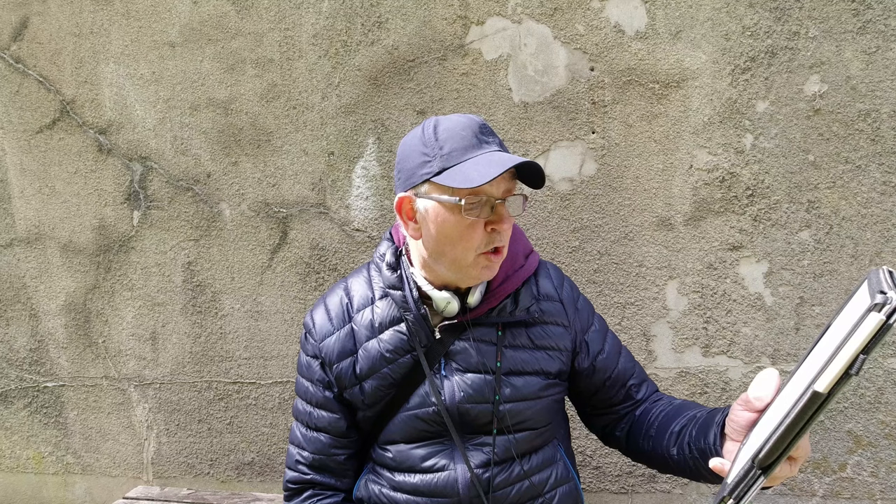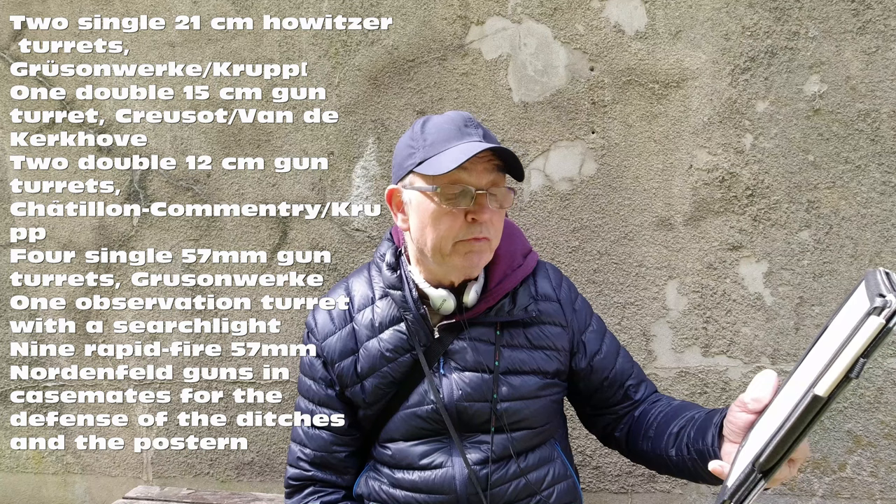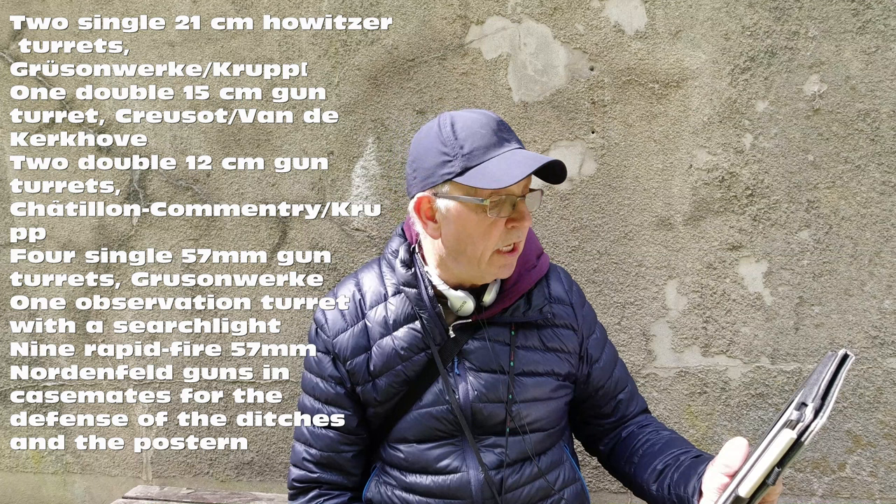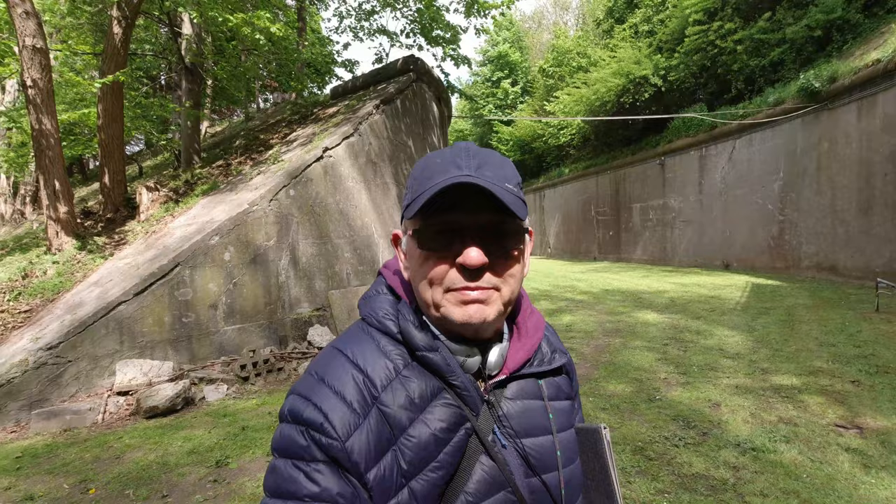The majority of weaponry is in the central massive mound behind me. It consists of: two 21 centimeter howitzer turrets, Gruson-Krupp, with a range of 9,400 meters; one double 15 centimeter turret; two double 12 centimeter turrets; four single 57 millimeter gun turrets; one observation turret with a searchlight; and nine rapid-firing 57 millimeter Nord and Width field guns at 36 rounds per minute. That Nord and Width field gun later became an anti-tank weapon. That's a lot of firepower for a fort this size - it's not that big compared to Eben-Emael, but that was mainly Second World War.